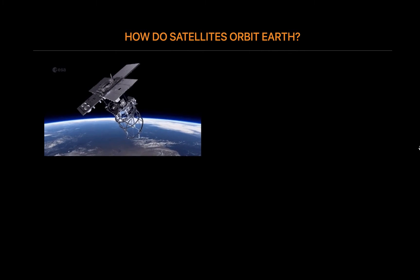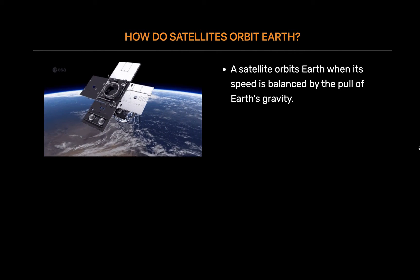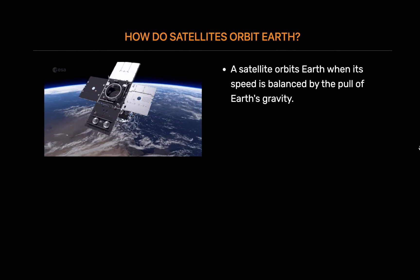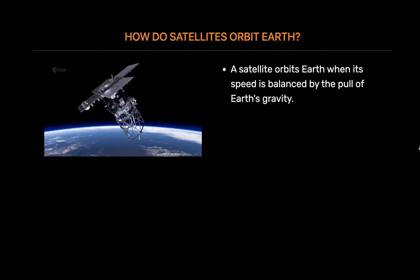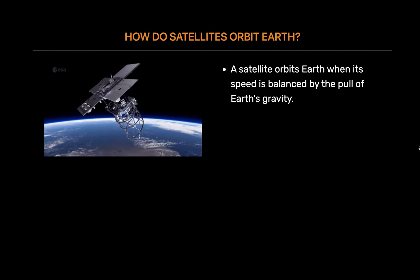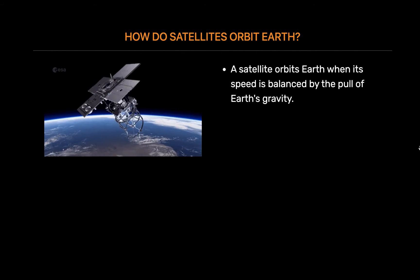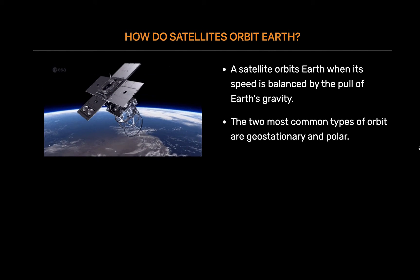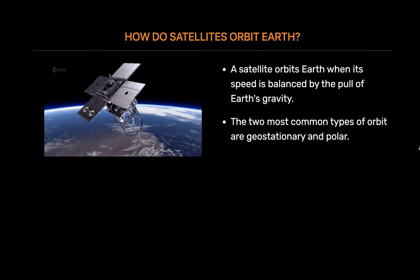How do satellites orbit Earth? Most satellites are launched into space on rockets. A satellite orbits Earth when its speed is balanced by the pull of Earth's gravity. Without this balance, the satellite would fly in a straight line off into space or fall back to Earth. The two most common types of orbit are geostationary and polar.